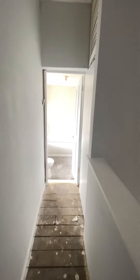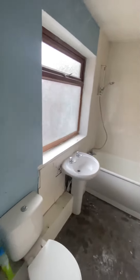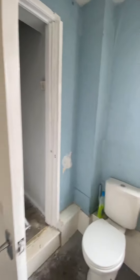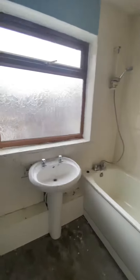At the back of the property, into the extension, is the bathroom, which again is a really good size. It's going to be having UPVC wall sheets on the walls, some new flooring, and again redecoration in here.